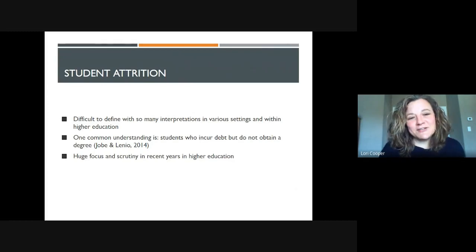It is a little bit difficult to define student attrition due to various interpretations throughout various grade bands and in different environments. But for the purposes of our study, we wanted to make sure the focus was where students would incur debt by taking courses but not necessarily obtaining a degree. We actually studied course attrition instead of program attrition, but course attrition contributes to program attrition, and so that was where we focused in our particular study.